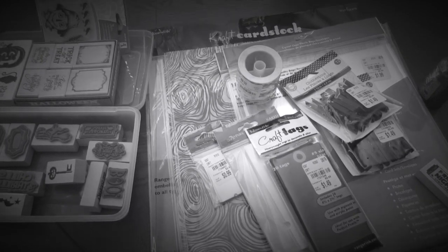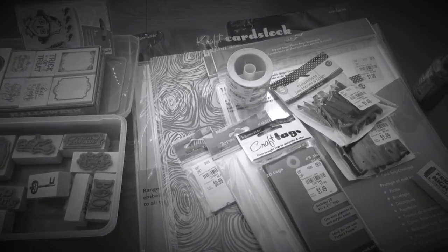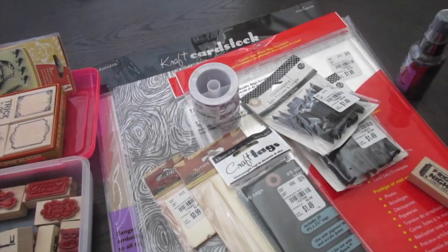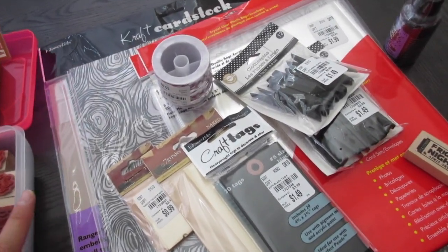Hey everyone, it's Sarah. I wanted to share with you guys a quick mini Tuesday morning haul. I didn't get to find a whole lot, so let me just share with you guys what I got.